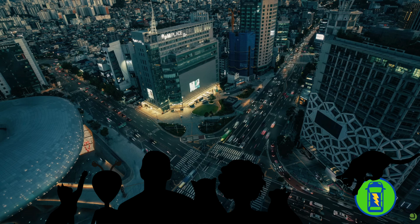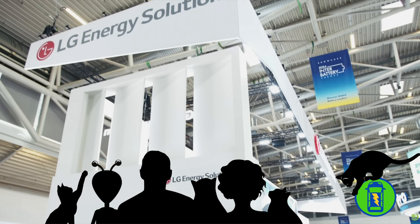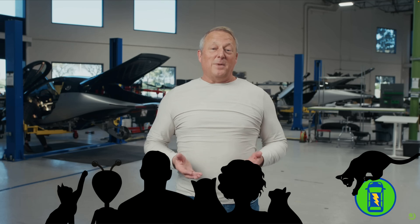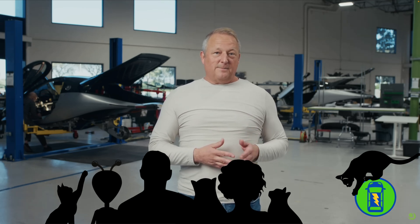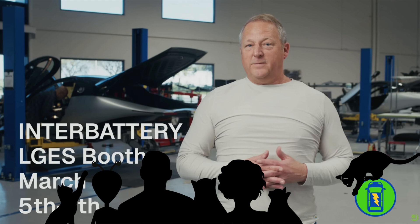InterBattery is a worldwide battery convention where big players in the battery space show off the latest in battery technology. We're honored to be invited by our partners at LG Energy Solution and CTNS. If any Aptera fans are in the area, you're welcome to come and see them. By the way, that's a great partnership — LG is becoming like the number one battery supplier, and they're in almost every EV now, which is really exciting.